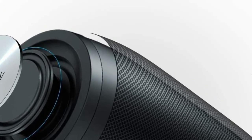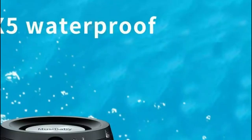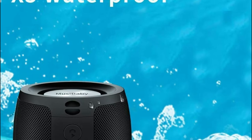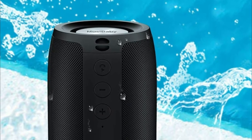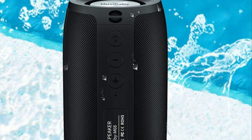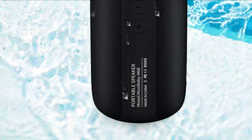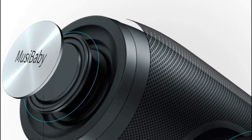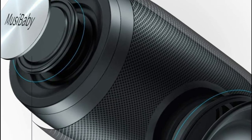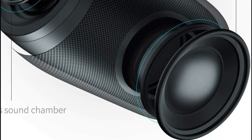The Bluetooth speaker is able to connect in difficult environments and the signal will not be affected. An antenna design with Bluetooth 5.0 offers a wireless range of up to 100 feet and reliable connectivity. It connects swiftly to smartphones, laptops, iPods, MP3 players, iPhones, televisions, and personal computers. It also connects to non-Bluetooth devices via a 3.5mm audio cord.